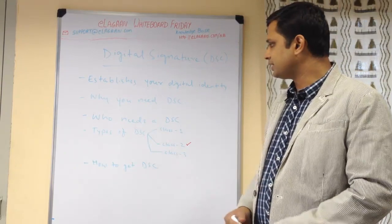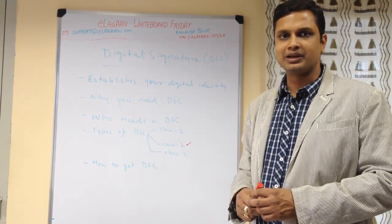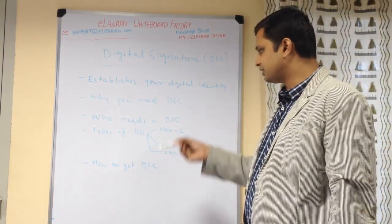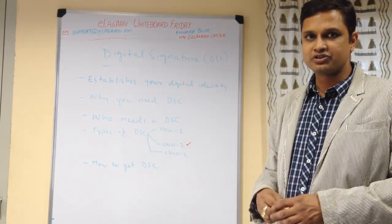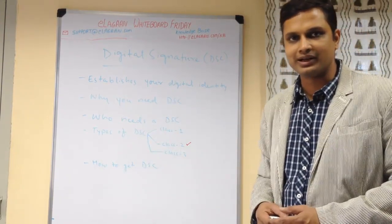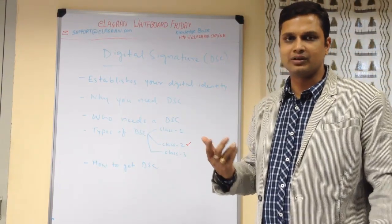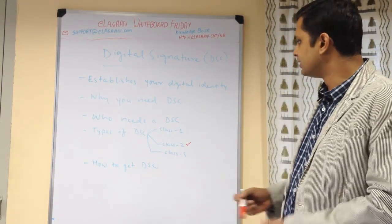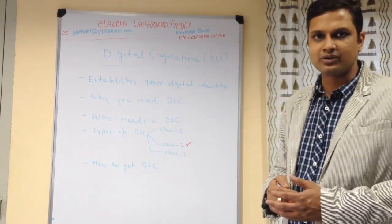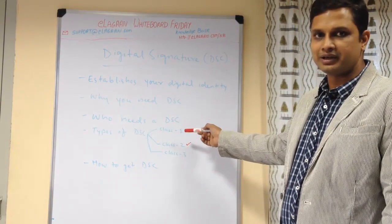Who needs a DSC? Technically any person can have one — the income tax e-filing concept is catching up, so if you e-file your income tax return using a digital signature you don't have to sign the acknowledgement and send it back. However, since digital signatures are still expensive, individuals typically don't do it. But as a business owner, if you are a director in a company or a designated partner of an LLP, you need a digital signature because there is only e-filing available — no offline filing of returns. Proprietors with a tax audit case, such as 15 lakh and above turnover, also need to e-file and therefore need a DSC.